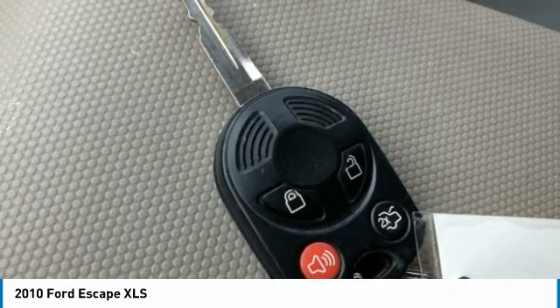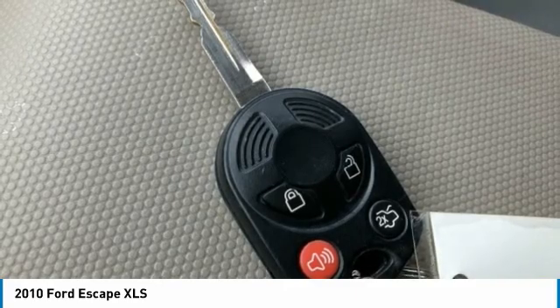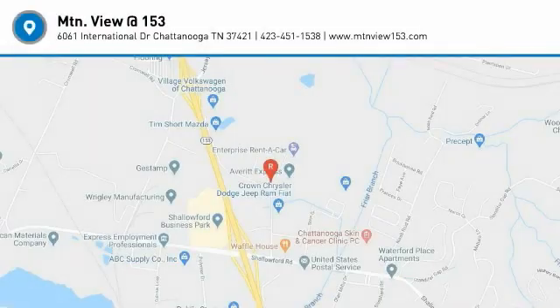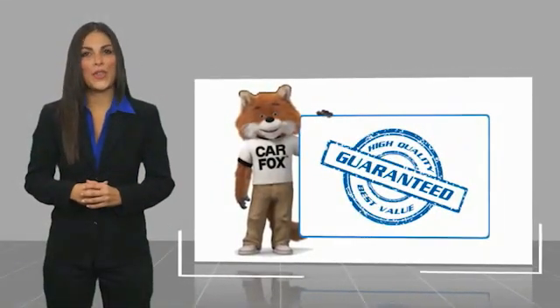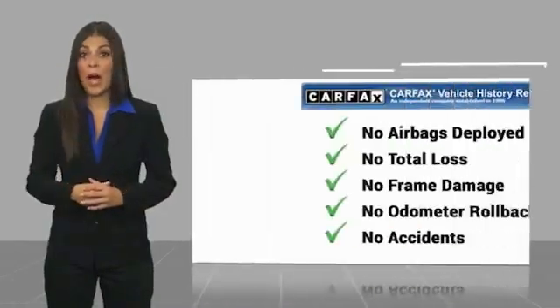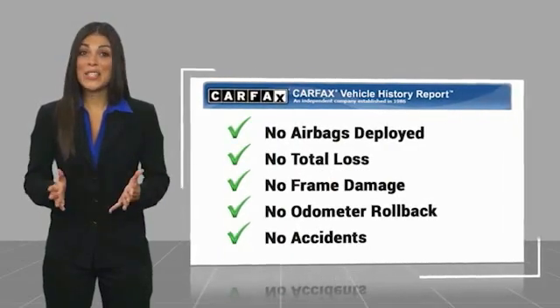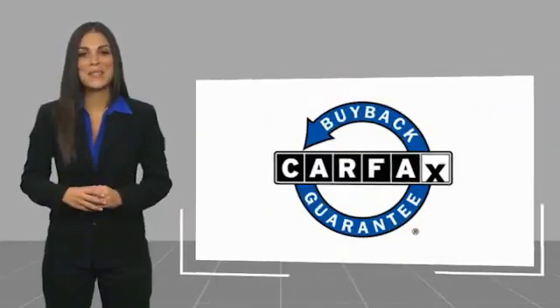Contact us for a test drive appointment today, and don't miss out on your next dream ride. 423-763-0369, option number 1. Here's another high-quality vehicle with the Carfax Vehicle History Report. Be sure to find a complimentary copy of this report online or contact the dealership. This vehicle qualifies for the Carfax Buy Back Guarantee.